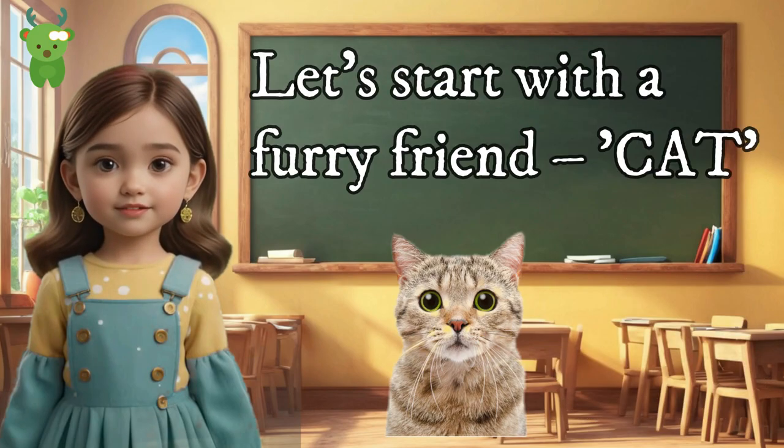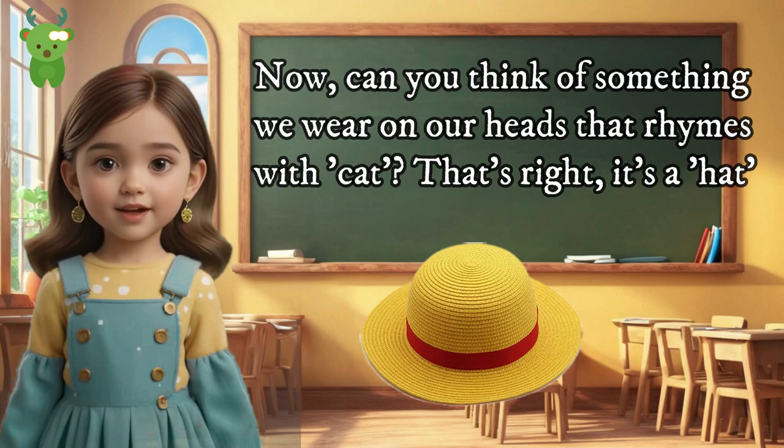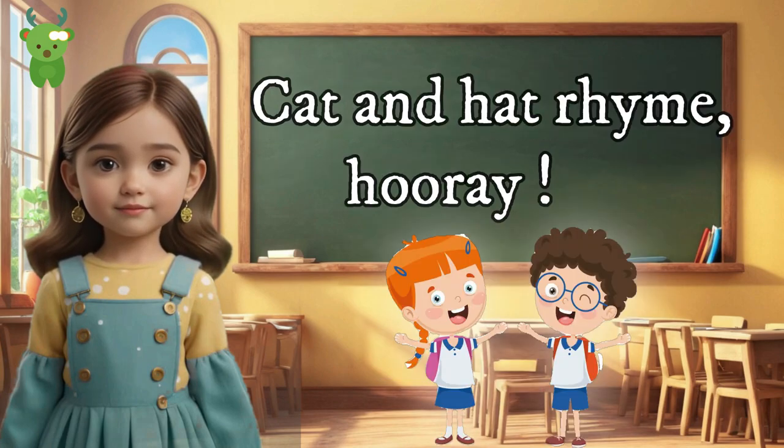Cat and Hat. Let's start with a furry friend — cat. Can you think of something we wear on our heads that rhymes with cat? That's right, it's a hat. Cat and hat rhyme. Hooray!